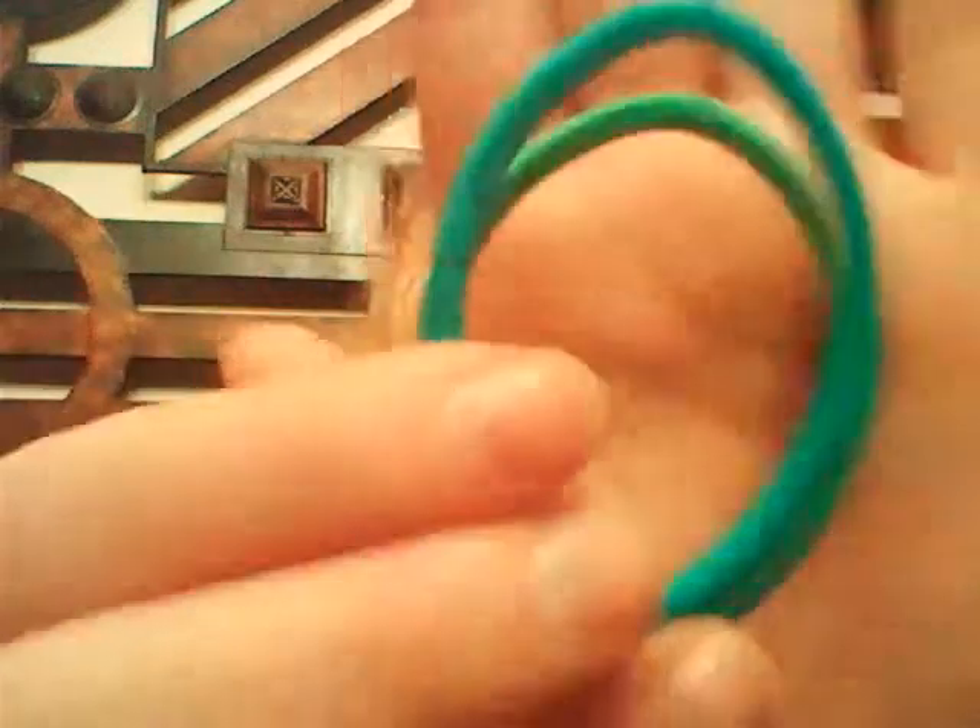The next items I think are a necessity: ponytail holders or hair ties, whatever you like to call them. I like the ones without the metal on them because they're not going to rip hair. These are good if she's going into labor and needs to put her hair back.